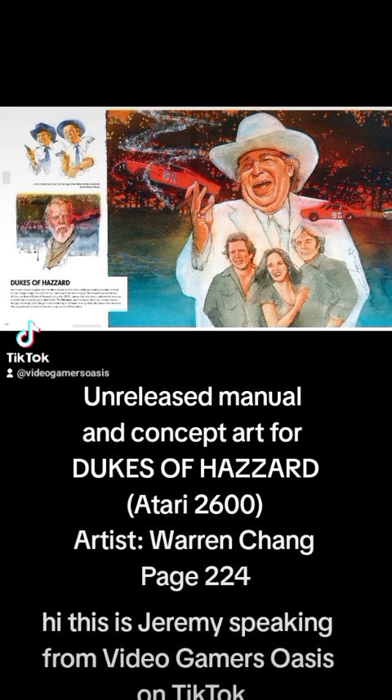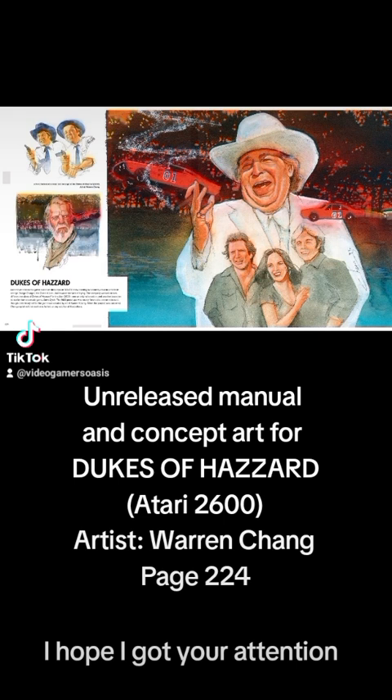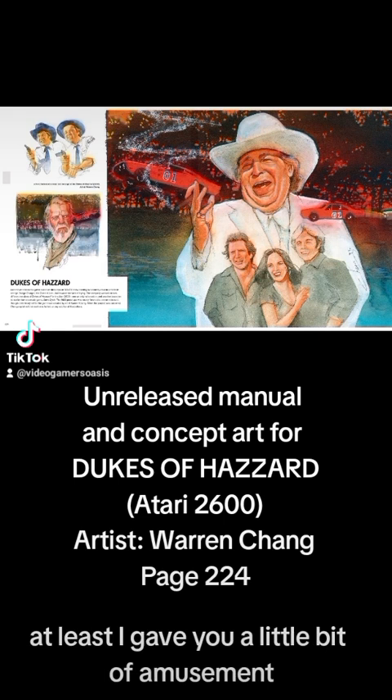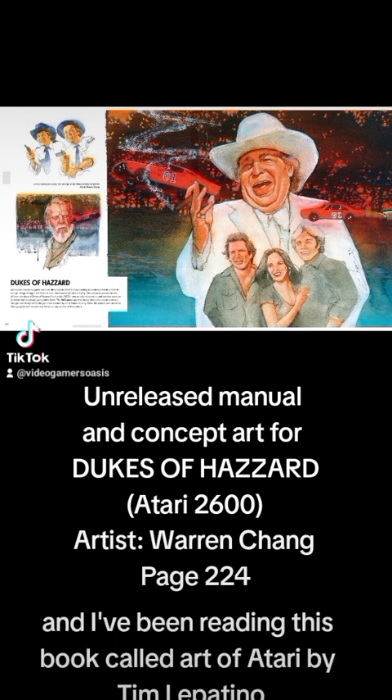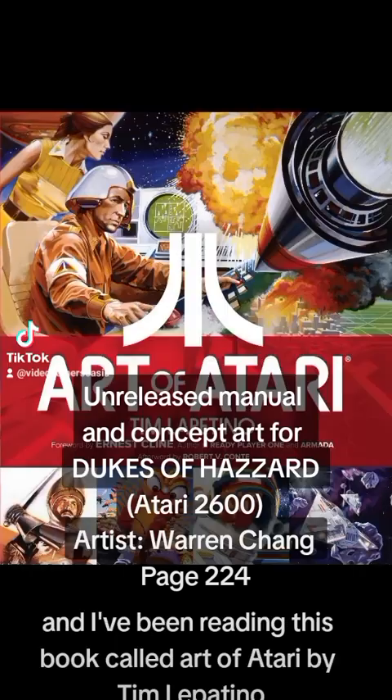Hi, this is Jeremy speaking from Video Gamers Oasis on TikTok. Welcome back to Video Gamers Oasis on TikTok. I've been reading this book called Art of Atari by Tim Lepitino.